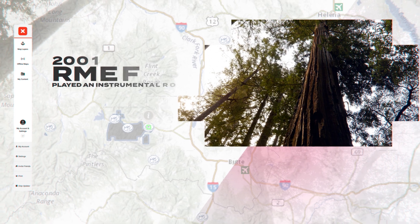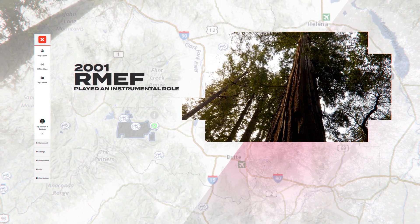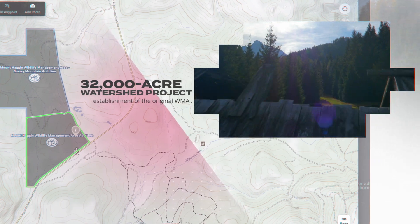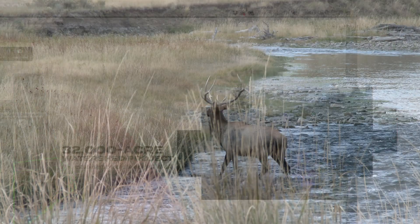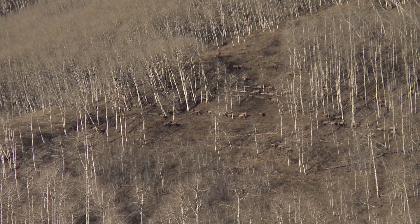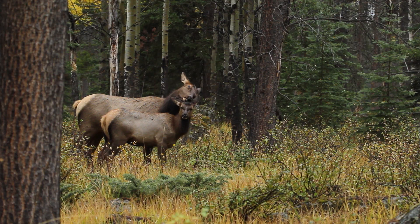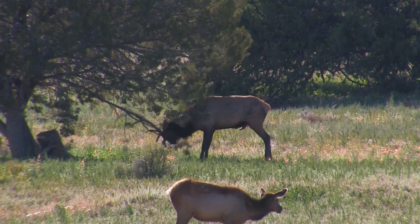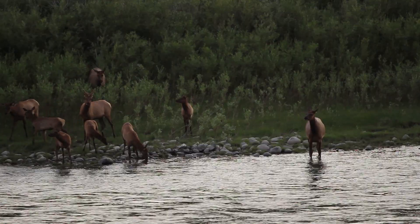In 2001, RMEF played an instrumental role in the establishment of the original WMA through the 32,000-acre watershed project. An important wildlife migration pathway, the immediate area also provides camping grounds in the spring, summer range, and security in the fall for elk, as well as streams and vital riparian habitat.